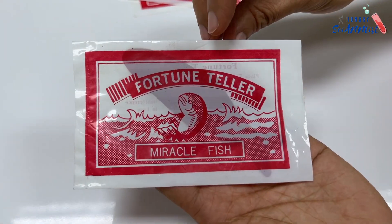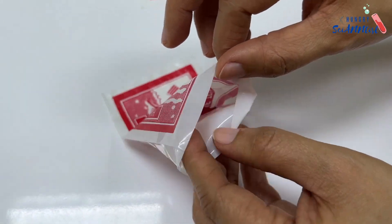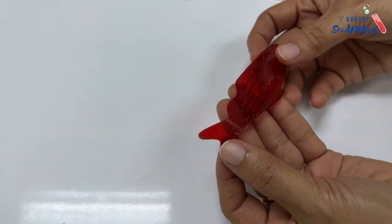How does the Fortune Teller Miracle Fish work? What is the science behind it? Let's find out!